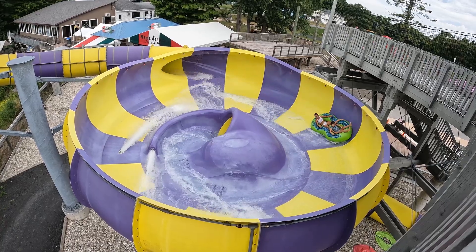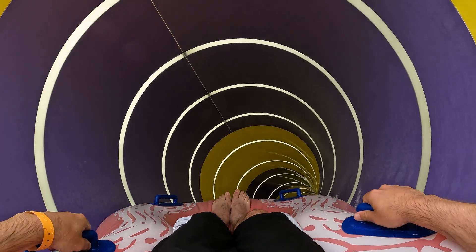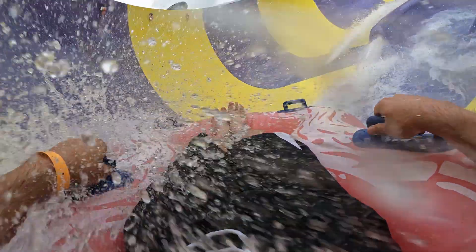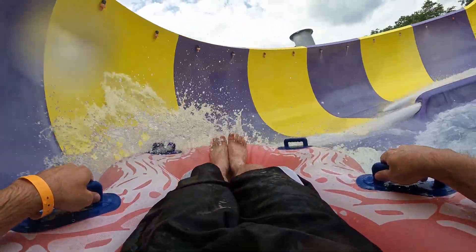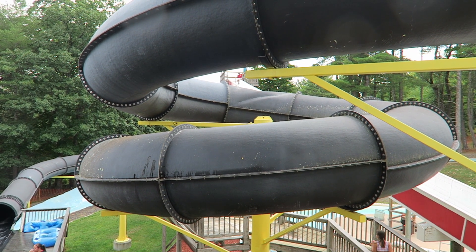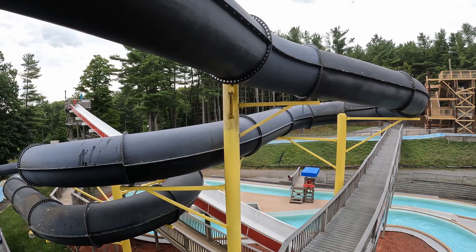Moving onto the tube slides, the park fares much better in this area. The newest one is Typhoon Twister, a fun bowl slide. The initial plunge is shallower than other bowl slides, but you have some nice lighting effects to compensate and you still build up nice speed. The one downside is a very strict weight restriction — no riders above 225 pounds are allowed, and you will be weighed before grabbing a tube. Black Vortex is another one with a weight limit of 250 pounds. Riders between 200 and 249 pounds must ride alone; everyone else must ride in pairs.